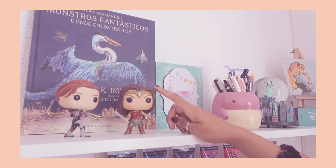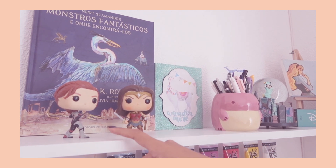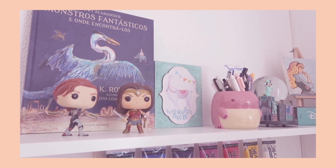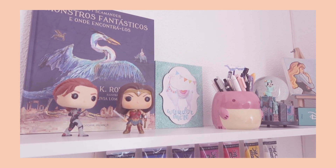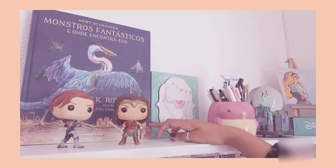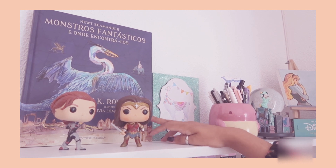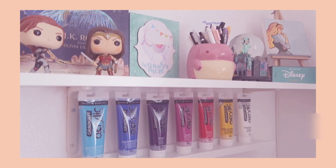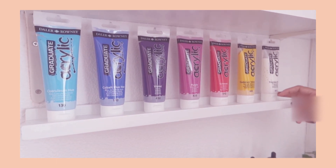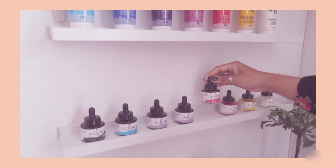This is a Wonder Woman figurine that one of my co-workers got me — thank you Sandy! This one I got myself, and Joel bought one for me at Barnes & Noble in New York. Behind that is this Portuguese version of Fantastic Beasts and Where to Find Them, which I thought was just beautiful — so I bought it and it just lives up here because it's so pretty. Below that are some of my acrylic paints and watercolors.